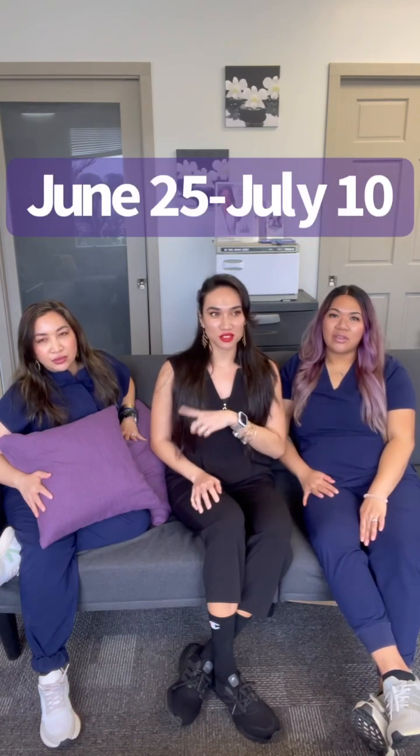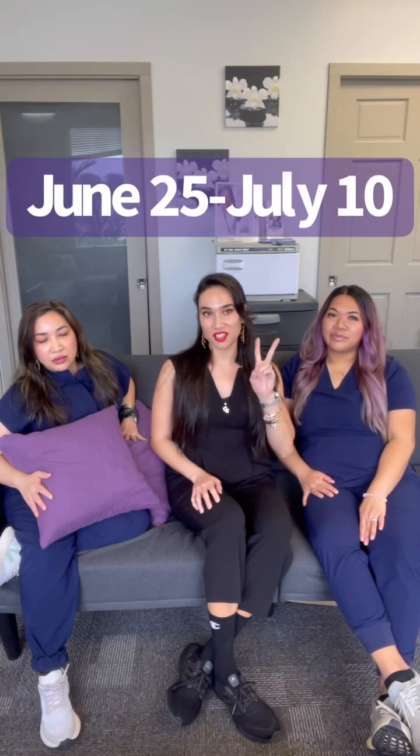We are going to be closed Tuesday May 31st in observance of Memorial Day, and then we will be closed the last week of June and the first week of July — two weeks. So with that said, plan your visits with us before we go on vacation. And tell them what's happening the first week of July!